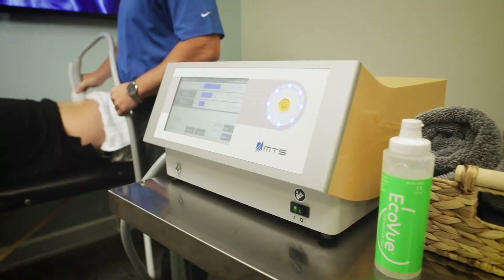Hey, I'm Dr. McHugh from McHugh Chiropractic Healthcare. I'm doing this video today because we're proud to be the first office in Northeast Florida to offer a brand new technology called the Orthogold 100 by Tissue Regenerative Technologies.